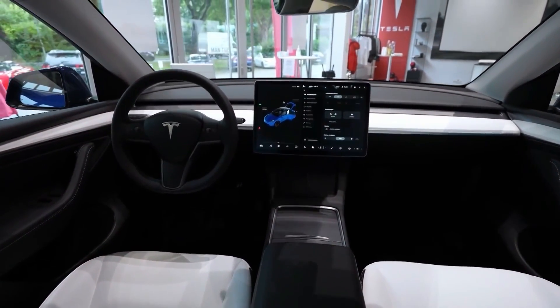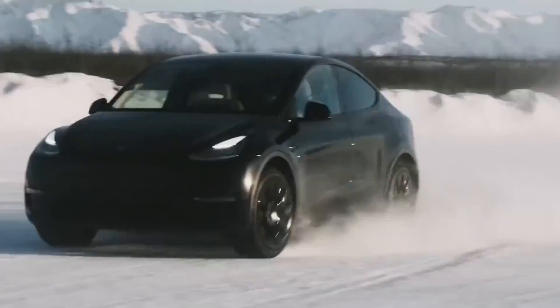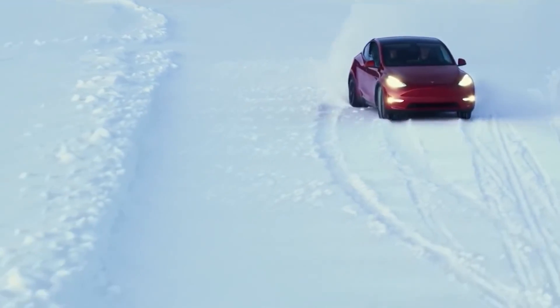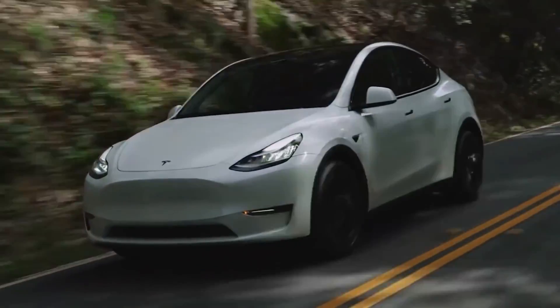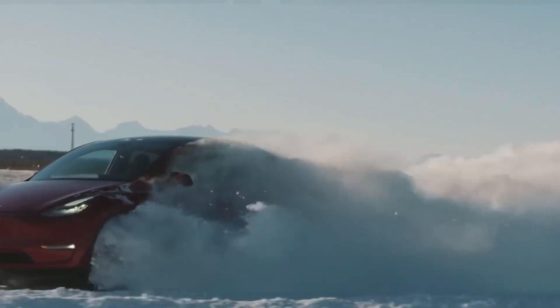Incredible performance: a compact SUV that performs like a track car is what you get with the Model Y Performance, featuring 456 horsepower. The performance is the top-tier trim, cranking out 497 pound-feet of torque and propelling to 60 miles per hour in 3.5 seconds. It arrives with lowered suspension and 21-inch Uber Turbine wheels, though with a range penalty dropping to a still-respectable 303 miles. The Model Y long-range base variant is also fun to drive, with 384 horsepower and 376 pound-feet of torque, rocketing to 60 miles per hour in only 4.8 seconds. Power keeps building beyond 60 mph, with a top speed of 135 miles per hour for the long-range and 155 miles per hour for the performance variant.